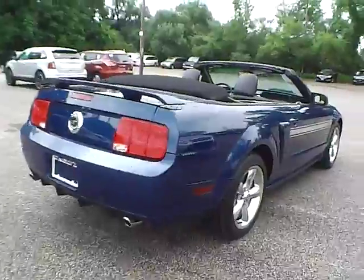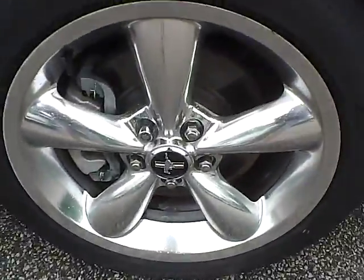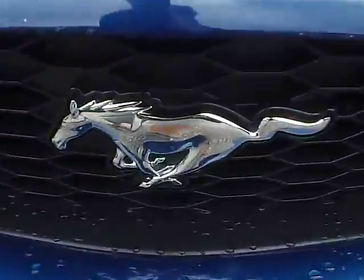As we move to this side of the vehicle, we have the rear wheel, the side of the vehicle, and the front wheel. As for the front of the vehicle, we have the Mustang logo in the middle.